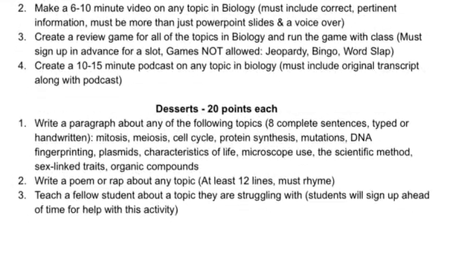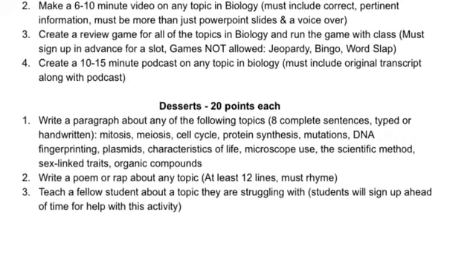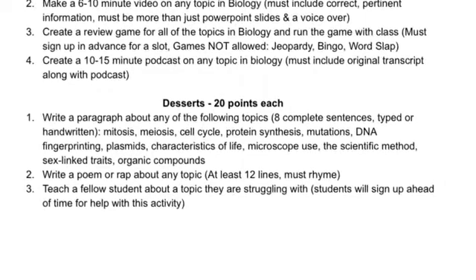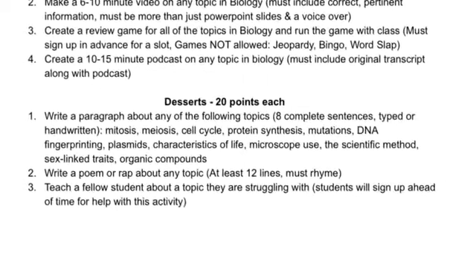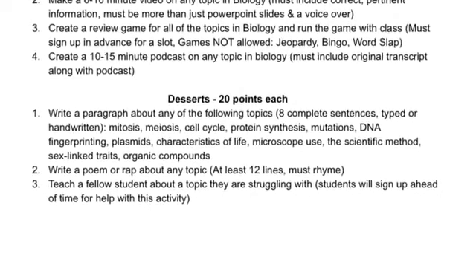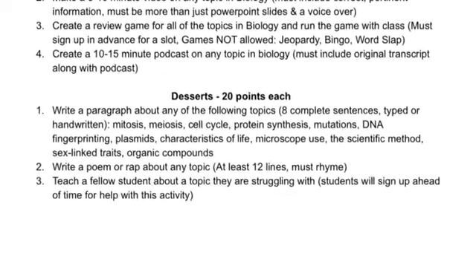And finally, there are desserts. These are the fun stuff — again, 20 points each. You can write a paragraph, write a poem or rap, or teach a fellow student about a topic they're struggling with. I'll have a sign-up sheet for students who want to sign up to get help in different topics. Say you don't understand pedigrees, but someone else does — they can go and teach you, and then you can sign off on their sheet as well.